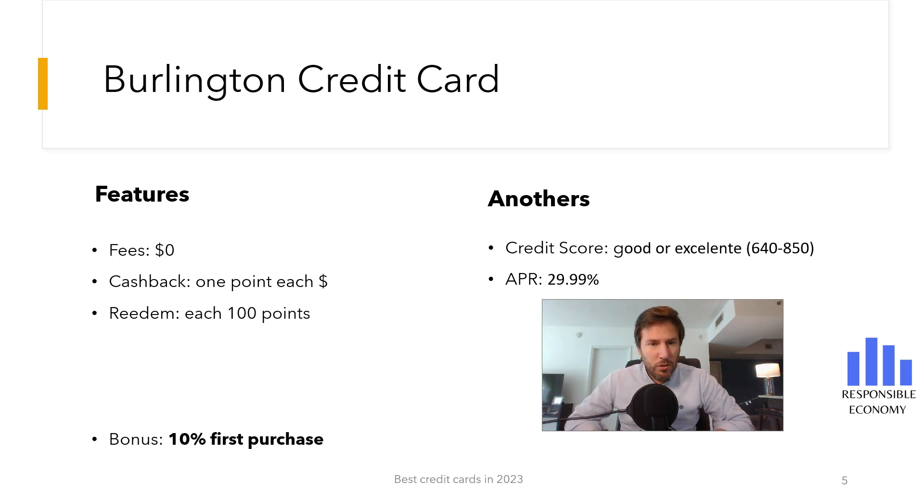Nobody wants to pay commissions, so one of the most important points of any credit card are the fees. Burlington Credit Card has no annual commissions, so it is completely free.